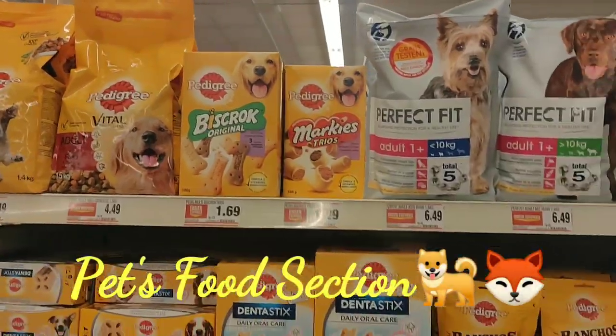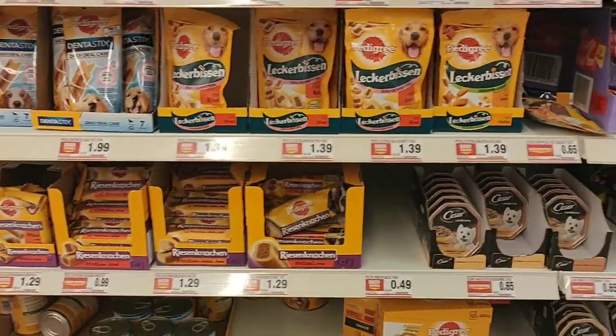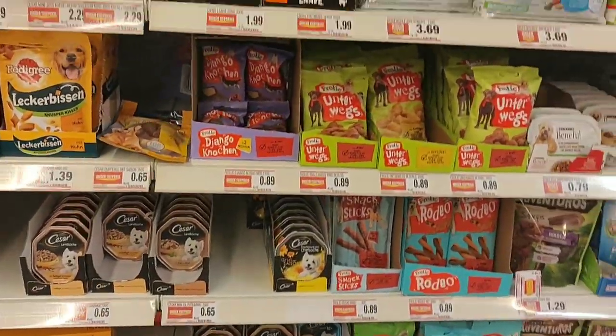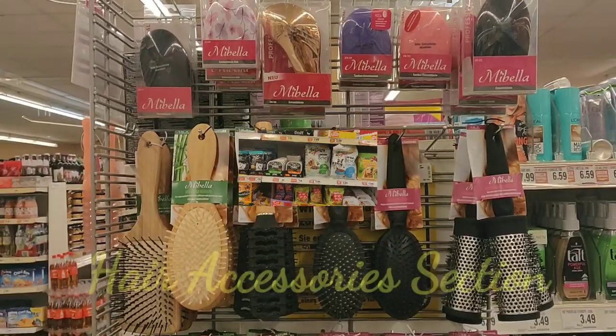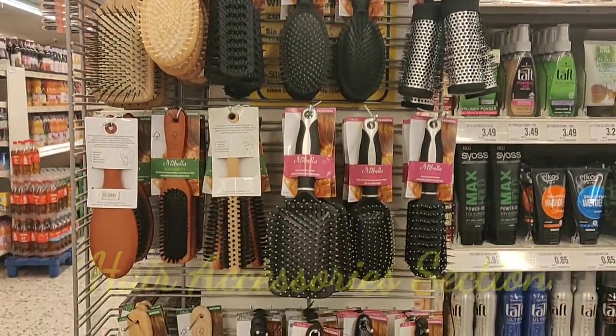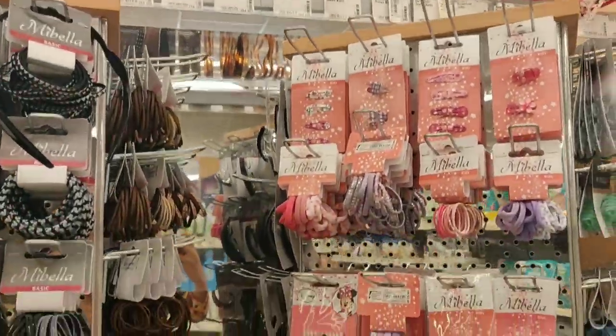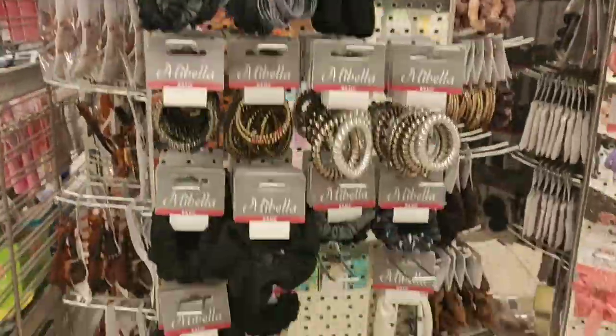Here in Germany people really love to keep pets, and you literally have a separate section for their products. Now this is the hair accessory section where you can buy variety of combs, hair bands, rubber bands, tic tacs, clips, clutches.